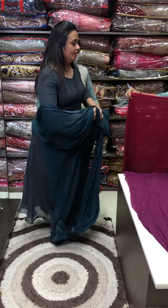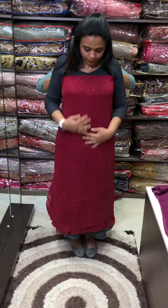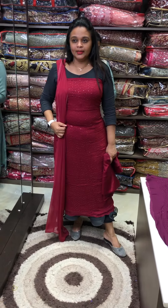Next color is a beautiful wine red tone with all over sequenced work. Tone to tone pants and lining. This is a full set.